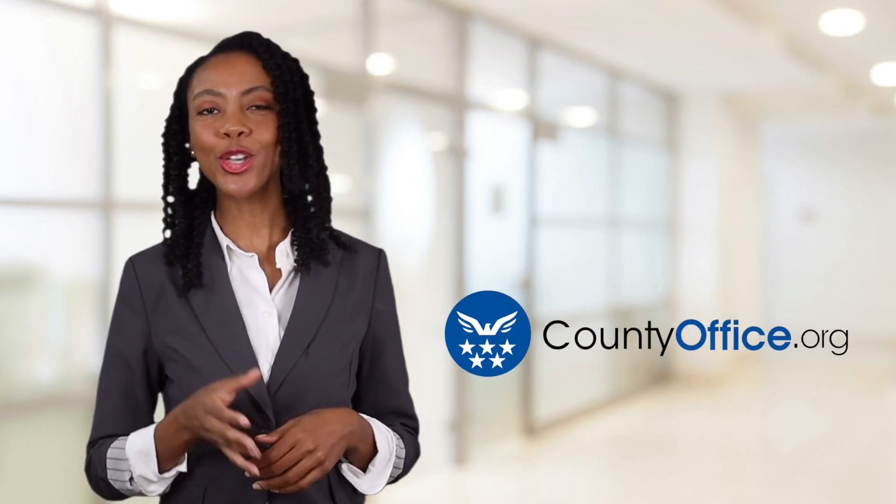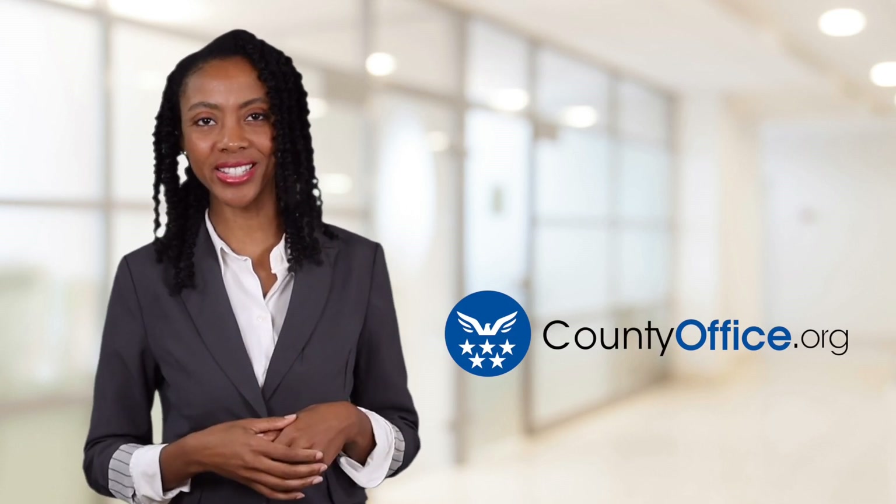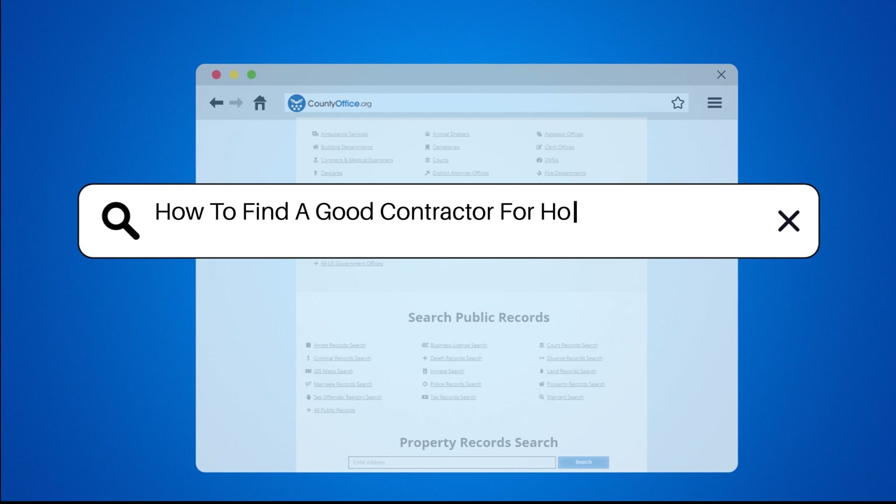Welcome to County Office, your ultimate guide to local government services and public records. Let's get started. How to find a good contractor for home improvement.